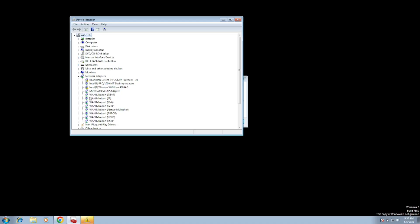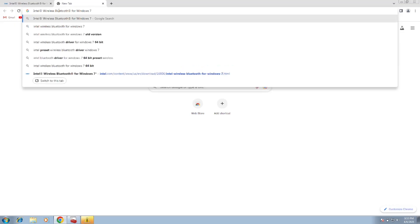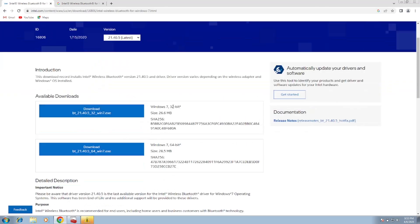What you can do is go to Google Chrome and search for 'Intel Bluetooth for Windows 7'. Once you search that, you should be able to see the first website for Windows 7. You just need to download the Windows 7 driver — this one is for 32-bit and this one is for 64-bit.